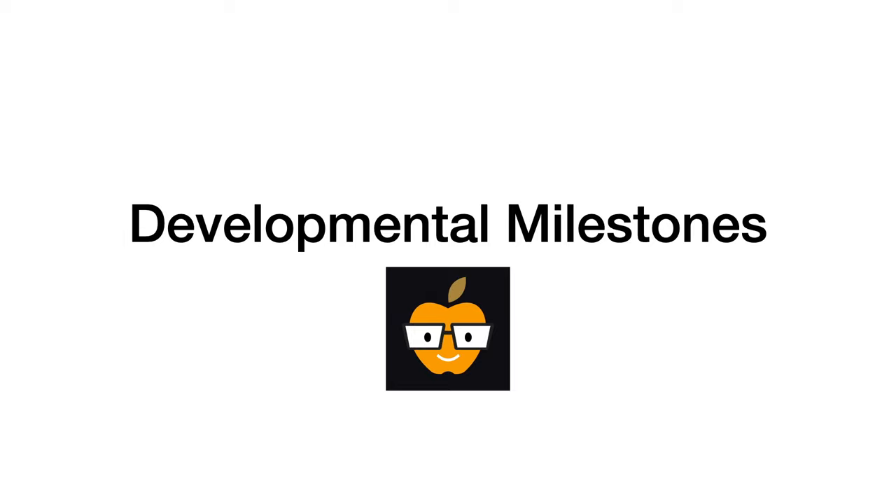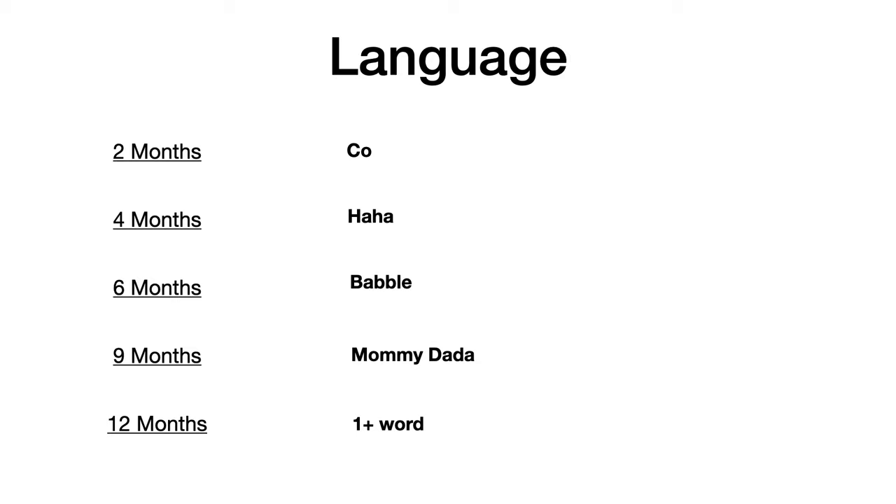Now let's get into today's video. Developmental milestones — the worst topic to study without question for Step 1 and Level 1 — but I'm going to teach it to you in under five minutes. With all of these milestones, you need to know what's happening at two months, four months, six months, nine months, and 12 months.